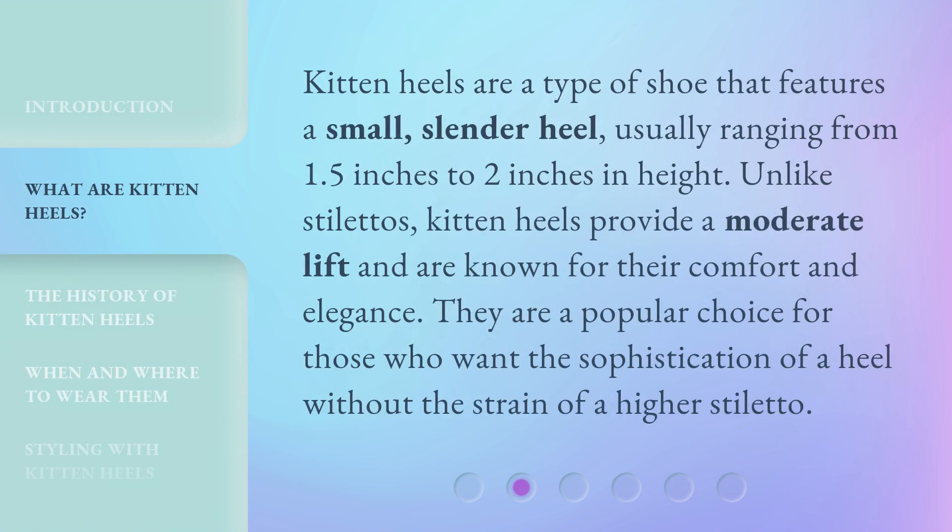Kitten heels are a type of shoe that features a small, slender heel, usually ranging from 1.5 inches to 2 inches in height. Unlike stilettos, kitten heels provide a moderate lift and are known for their comfort and elegance. They are a popular choice for those who want the sophistication of a heel without the strain of a higher stiletto.